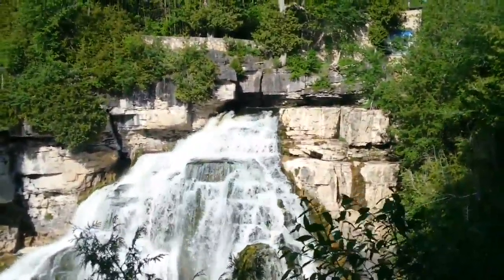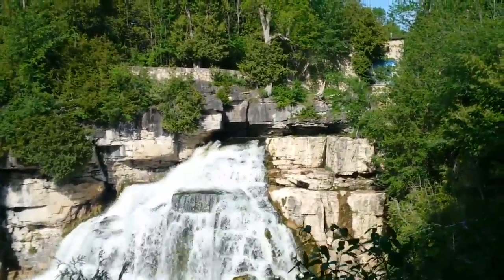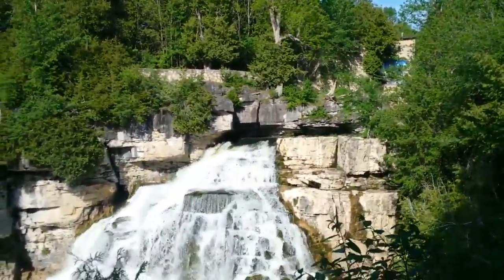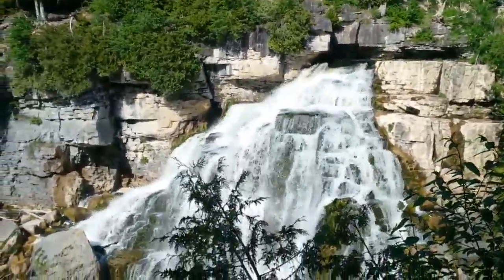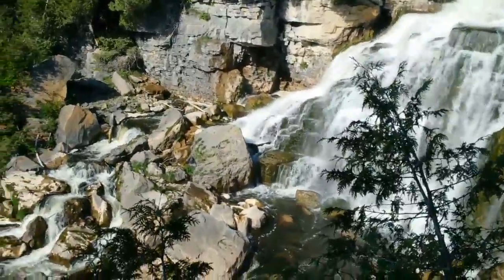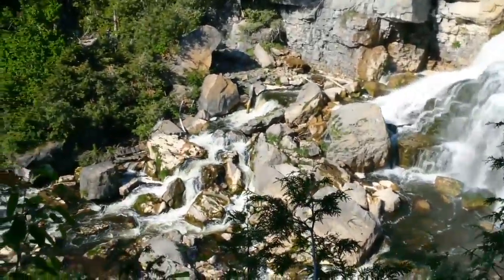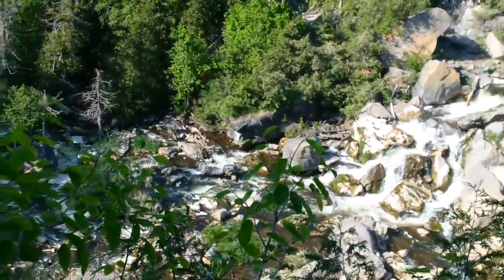Okay, so here we are just a little ways down from the top. You might be able to see the gristmill building up in the top right corner there. But here are the falls, and I guess this is the edge of the Niagara Escarpment, because they go a long way down up through the trees down there.